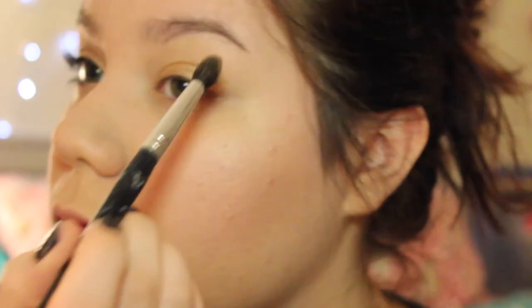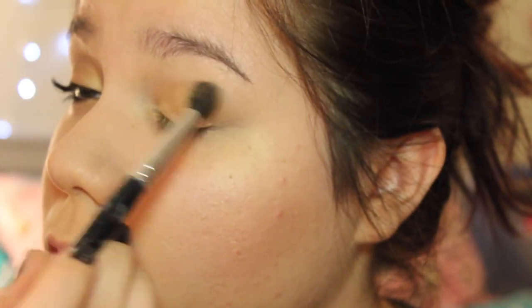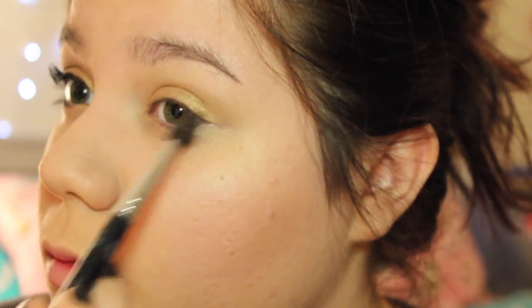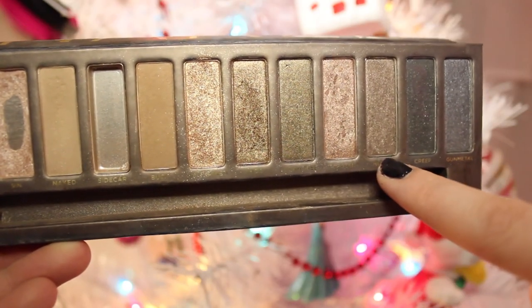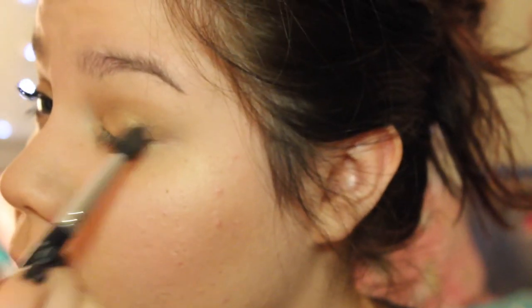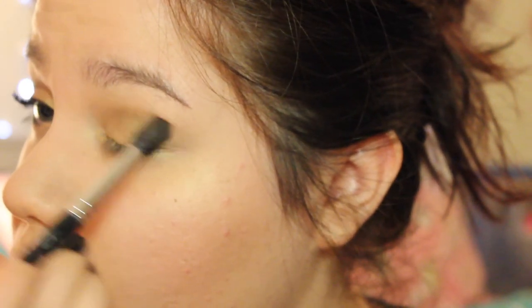Now I'm going to take my L'Oreal Pro palette and take the light brown shade and apply that all over my crease. This color is really pretty and it cooperates well with the gold. Then I'm going to take my Naked palette again — Dark Horse and Hustle — mix those two and apply that into the outer corners of my lid, working it into my crease to give a little more definition and make it look a bit darker. I absolutely love those colors.